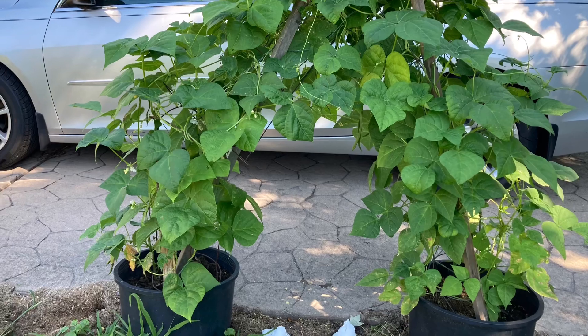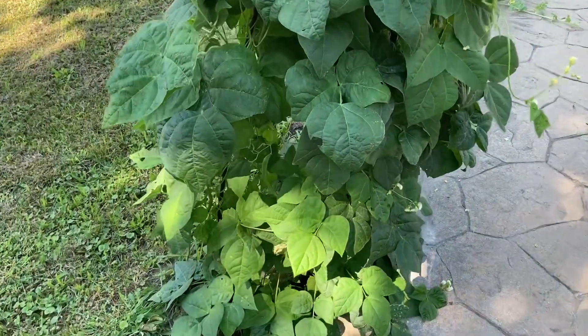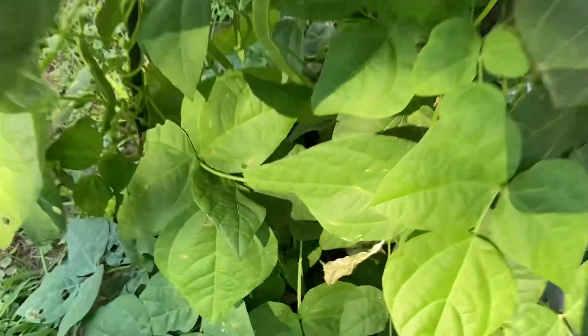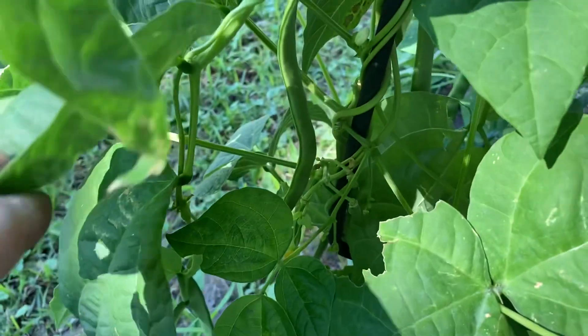Flat pods, picked young, and cooked fresh — they are stellar. A non-beanie bean, they won my heart, just like Ray.